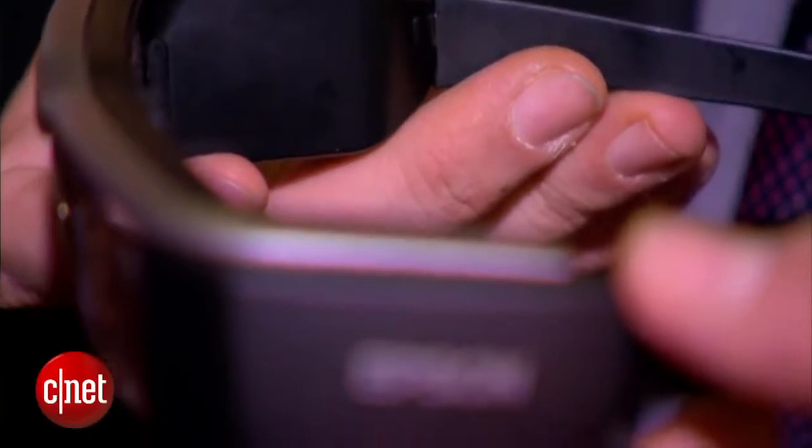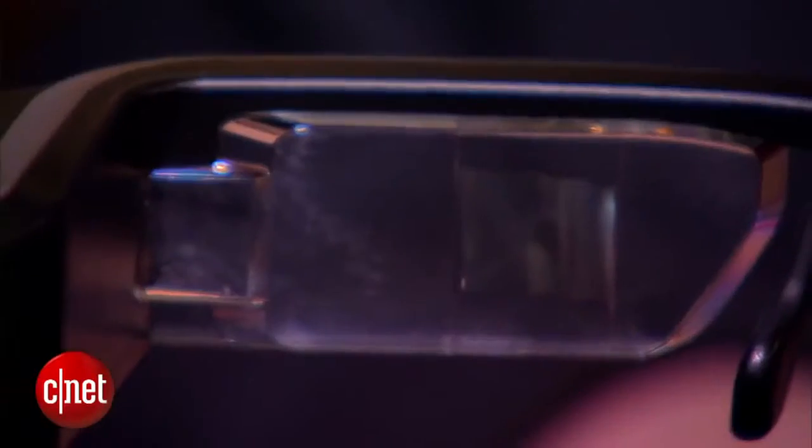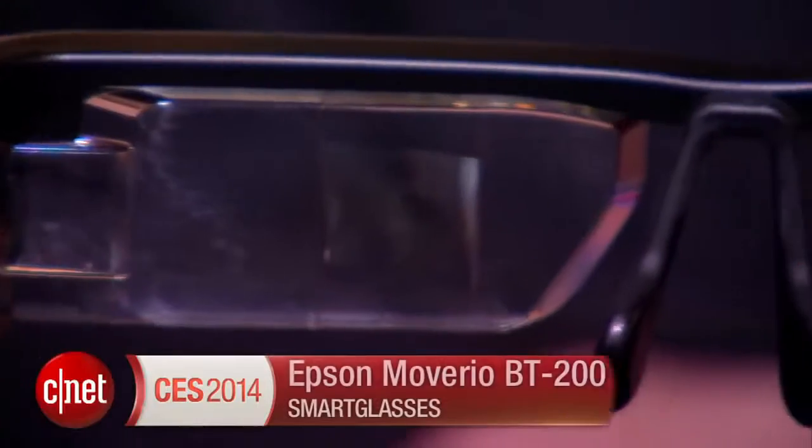You could use it as entertainment, you could use it as augmented reality glasses, or a little bit of both, and it's one of many different types of wearable tech here at CES 2014.